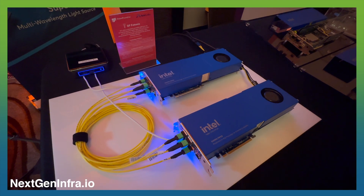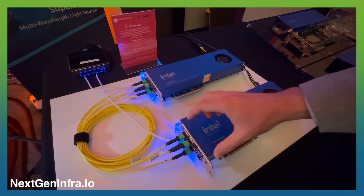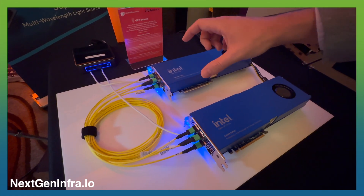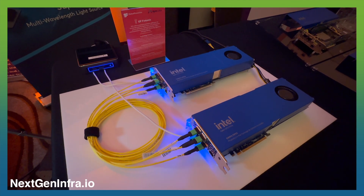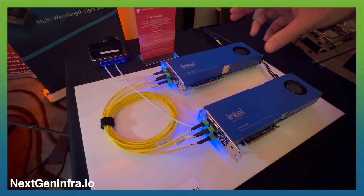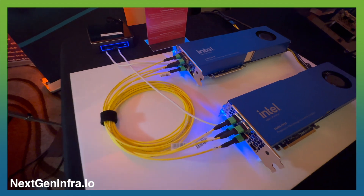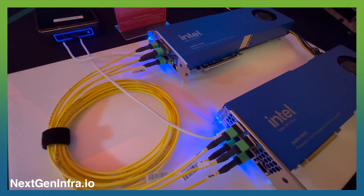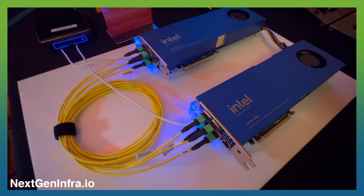Going from 4 terabits to 8 terabits to 16 terabits per second coming out of a faceplate in a very simple form factor is key to building these composable high-bandwidth systems. And once you're in the optical domain, this is all single-mode fiber, so you can go a meter between these two cards or you could go a few kilometers. It's really showing that we've broken the bandwidth-distance trade-off in a way that's never been done before in these kinds of form factors.